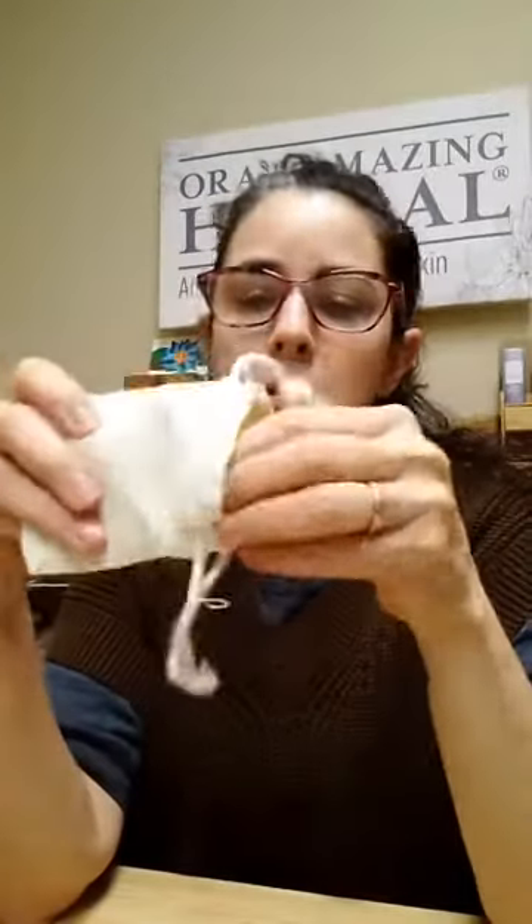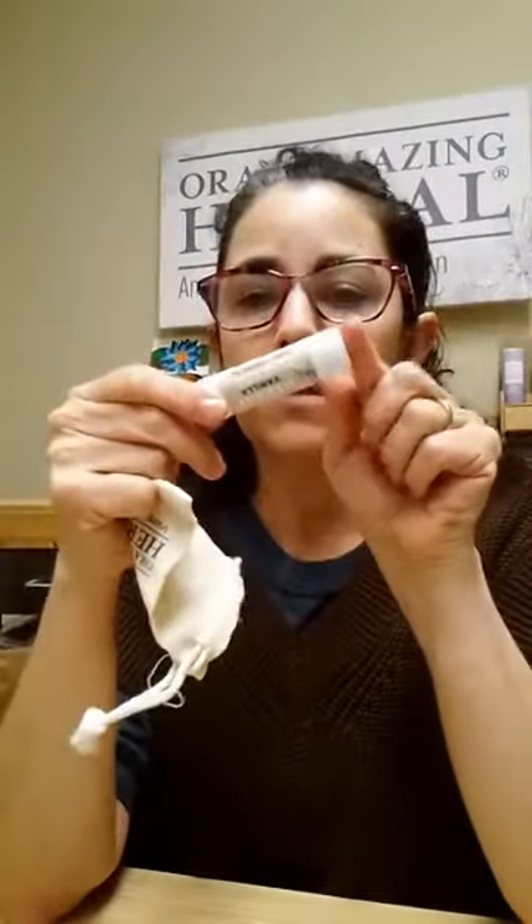Then we have our lip balm. Comes in this cute little muslin bag — a cotton little muslin bag. People always say they love these bags just for random things. It has a little QR code so the person who receives the gift can learn more about the product. It's just a vanilla lip balm, very mild. It's a hand-poured lip balm. We make everything ourselves except for the ear seeds. It's infused with the herbs from our base oil, so it's very healing — not only moisturizing and protective, but actively healing.